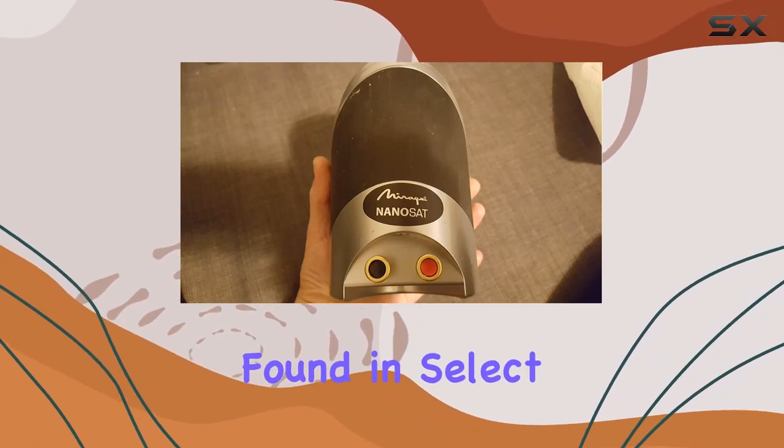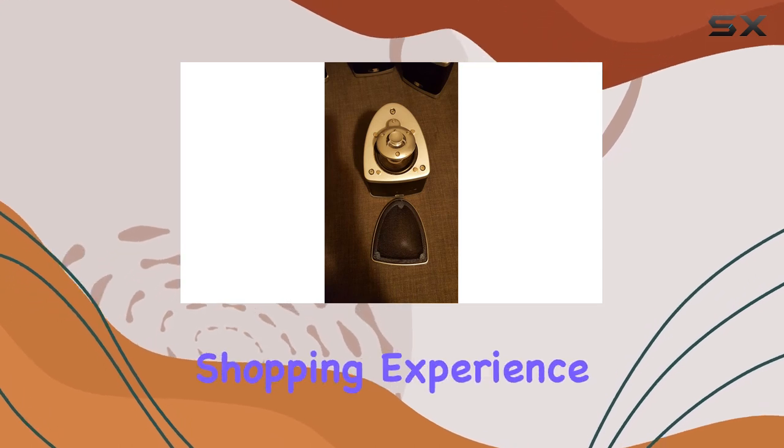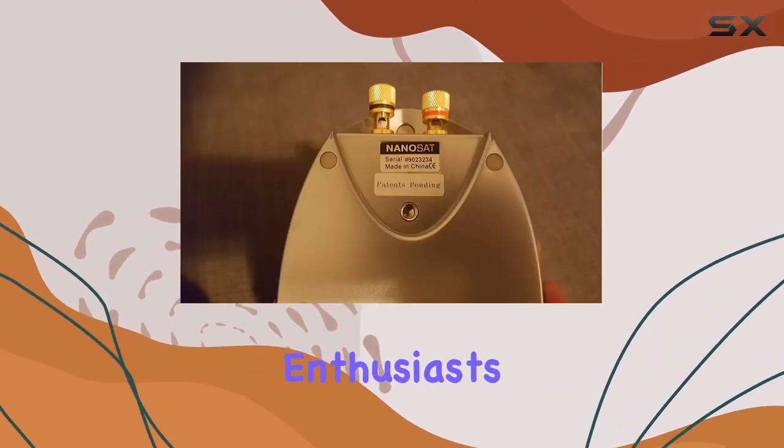The Magnolia Home Theater, found in select Best Buy locations nationwide, is the gateway to a premium shopping experience for home theater enthusiasts.